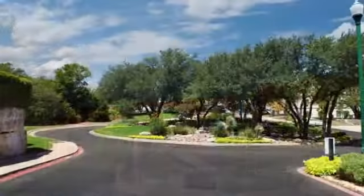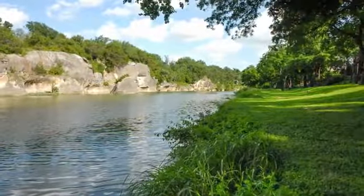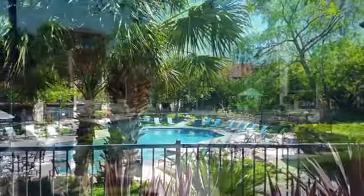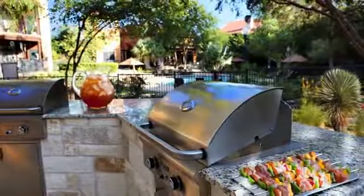Water's Edge Apartment Homes provides a park-like ambiance with stately oak trees and breathtaking views of the San Gabriel River. The sparkling pool is a welcoming oasis, surrounded by natural landscaping, and there are picnic areas complete with barbecue grills.